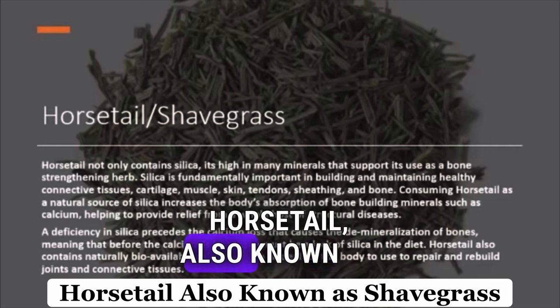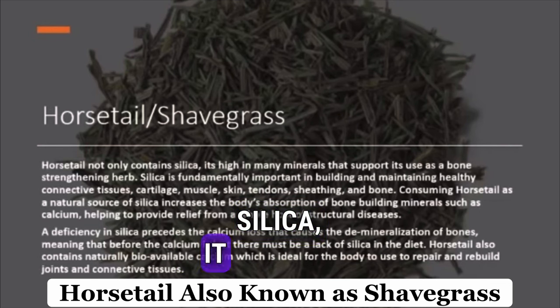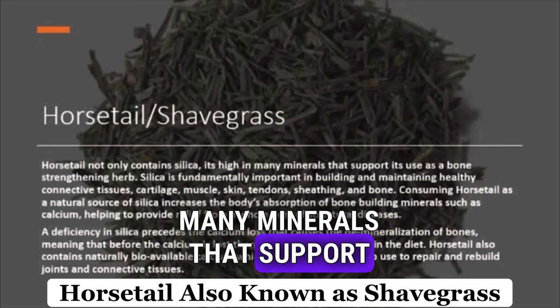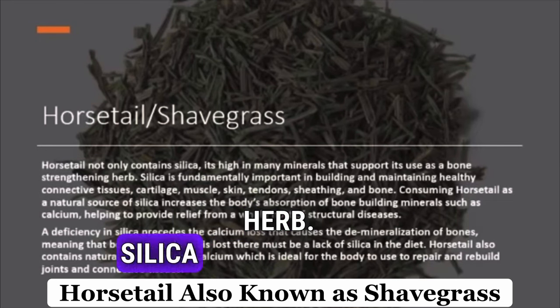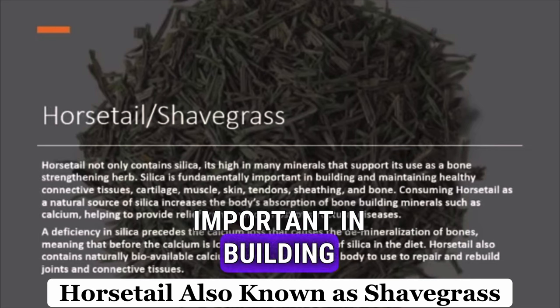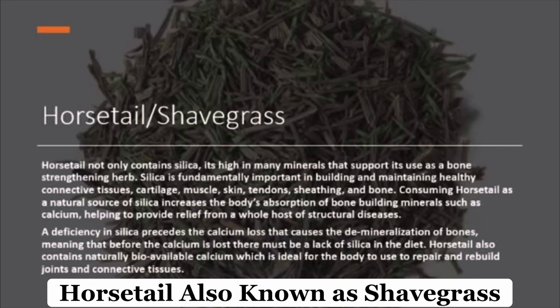Horsetail, also known as shaved grass, not only contains silica — it is high in many minerals that support its use as a bone-strengthening herb. Silica is fundamentally important in building and maintaining healthy connective tissue, cartilage, muscle, skin, tendons, sheathing, and bone.